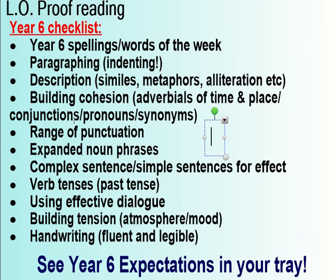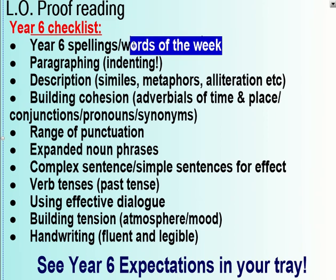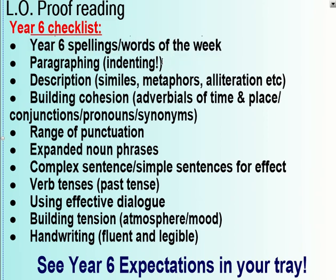I've made you a Year Six checklist. Spellings — has anyone included words from our spelling list? Paragraphing — you should have paragraphs since you have five sections. Description — have you used similes, metaphors, alliteration, cohesive devices, and especially adverbials? Check for a range of punctuation, and writing devices such as verb tense, precise verbs, expanded noun phrases, and different kinds of sentences.